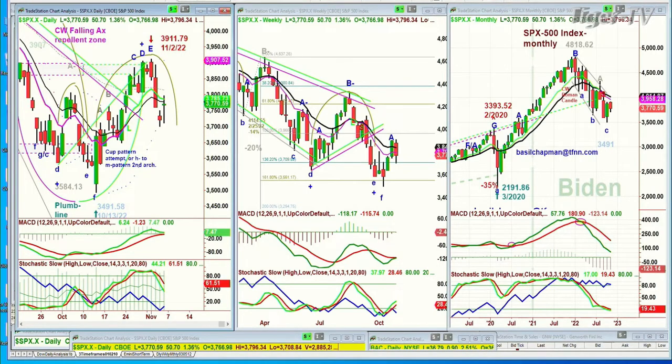The S&P needs to get to at least 38.22 by Monday or Tuesday of next week. If it can do that, that's a really good sign. You don't want to see 36.92 taken out.